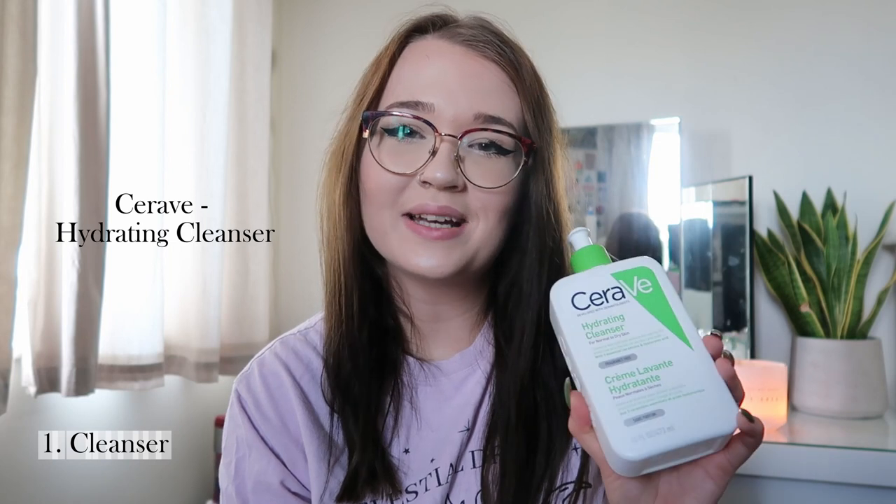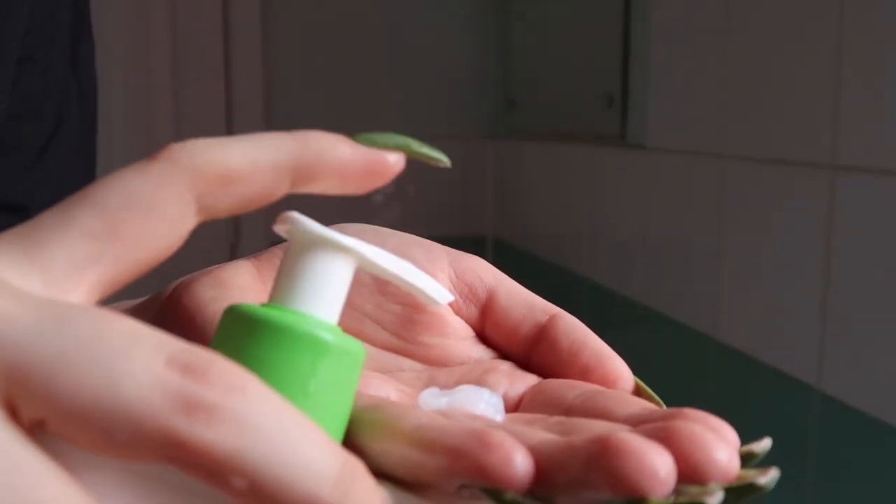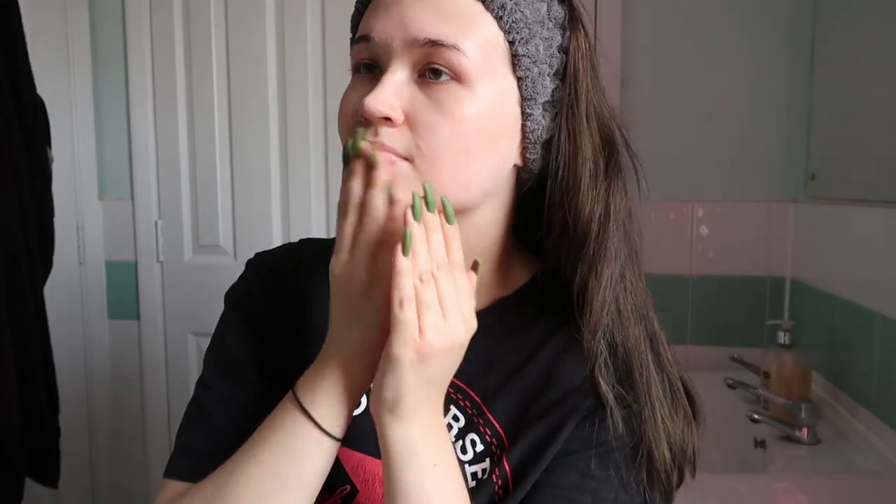I always start my morning routine by washing my face with a cleanser to remove excess products from the night before. I use the Hydrating Cleanser by CeraVe. This cleanser is amazing for dry and sensitive skin — it has really simple ingredients and includes ceramides and hyaluronic acid. I've tried a few other cleansers that left my skin feeling tight and dry, but this one leaves my face feeling soft, moisturized, and really clean. I apply one pump to damp skin, gently massage for 20 to 30 seconds, then rinse with warm water.